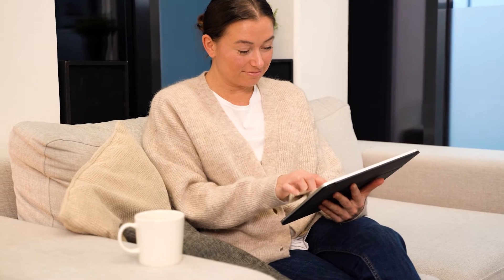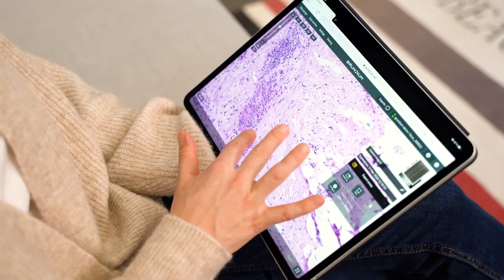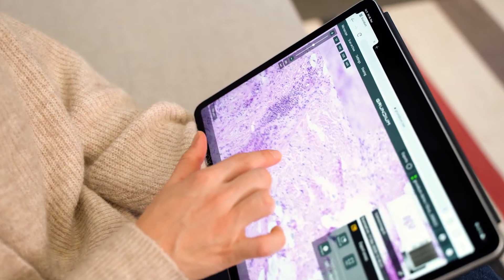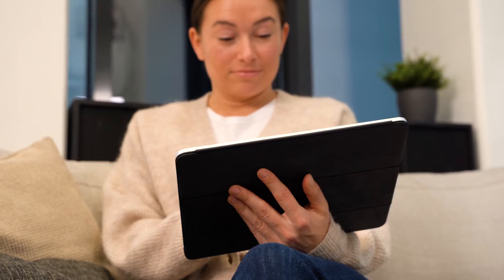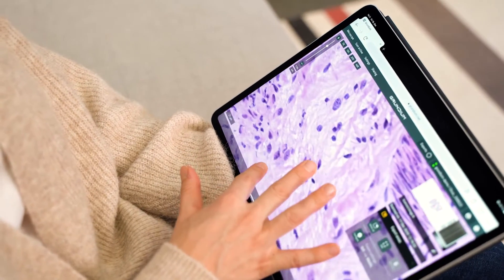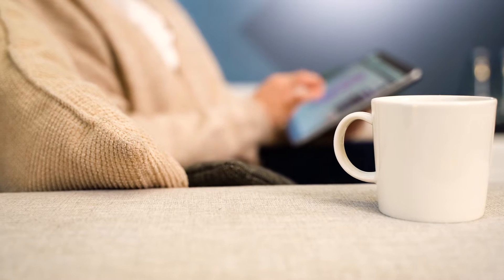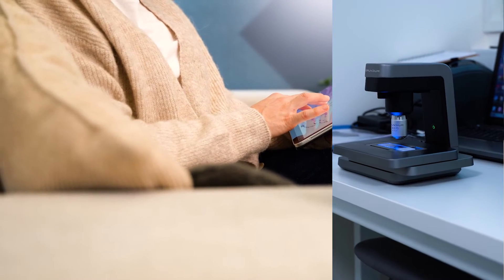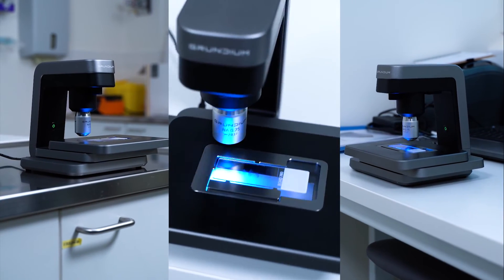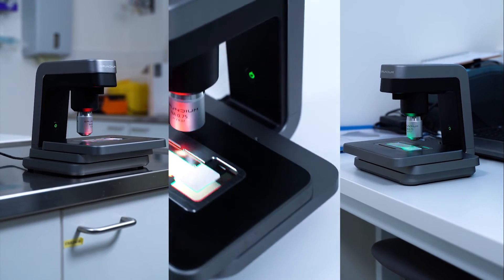The Ocus scanner is so cleverly designed that anybody can be trained to use it in only 15 minutes. It supports most file formats and comes with an API so it works with any system. One expert pathologist can now serve multiple hospitals and clinics from one location.